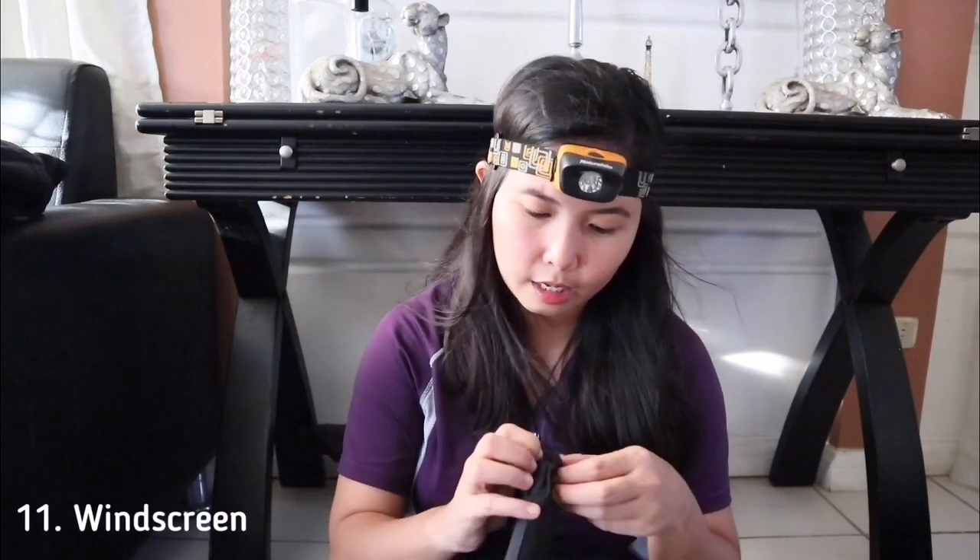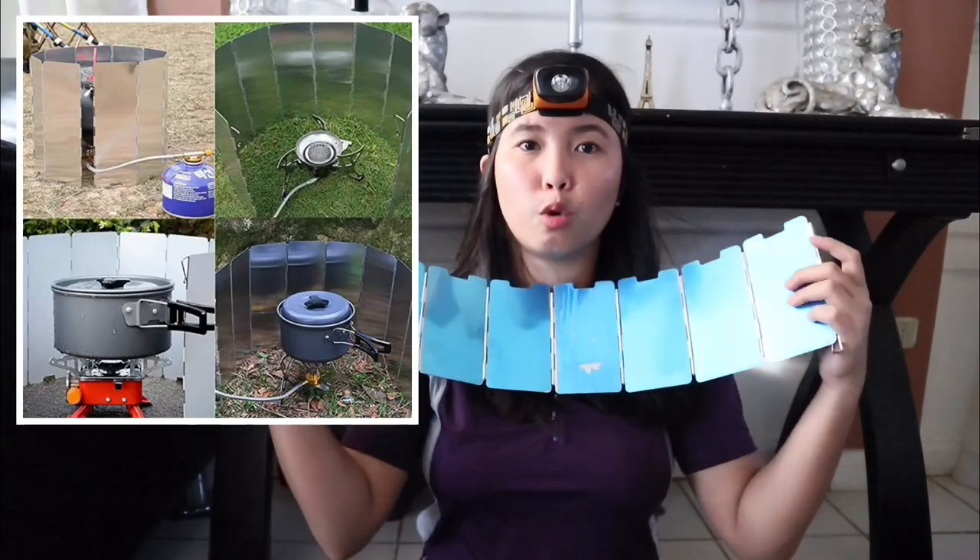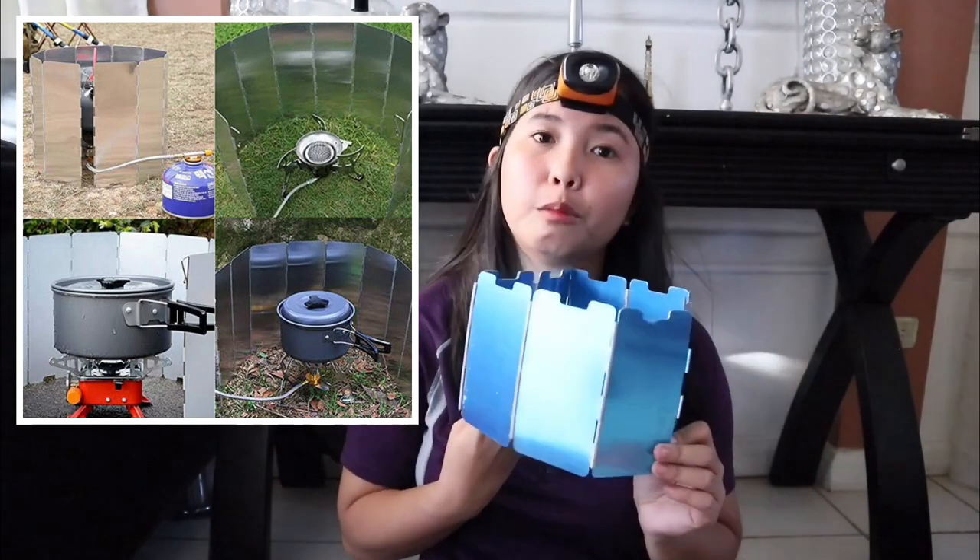Next, while you cook, you need a windscreen. The windscreen helps block the wind so it doesn't affect your stove flame. Here it is — you wrap it around what you're cooking so the wind doesn't blow out your stove.